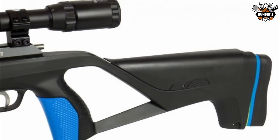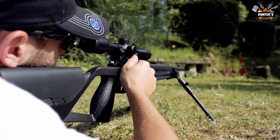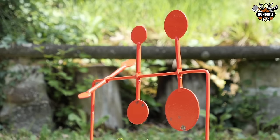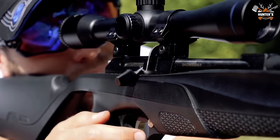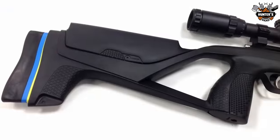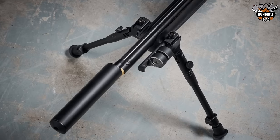In addition to the single-stage trigger, there's also a large bolt handle with 3D checkering, so it's easy to grip and cycle. Stoeger Airgun's multi-grip system technology allows shooters to select their preferred pistol grip and cheek piece. Shooters can personalize by selecting a base blue pistol grip or an XL black pistol grip, as well as a Monte Carlo cheek piece or a base cheek piece.